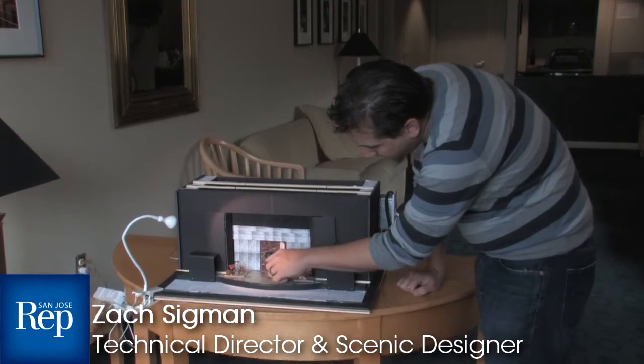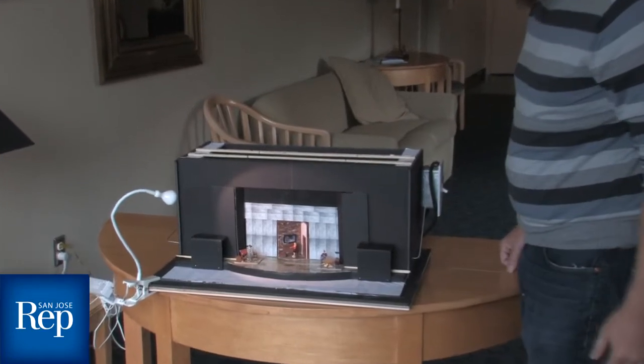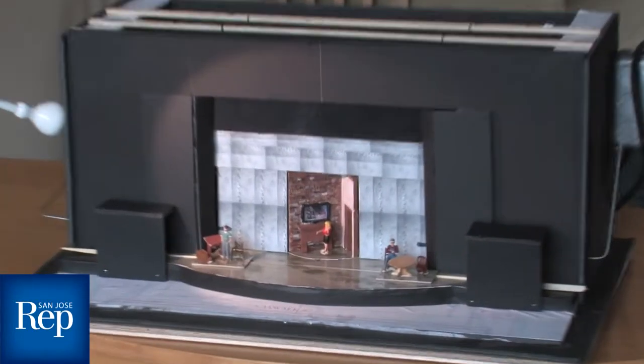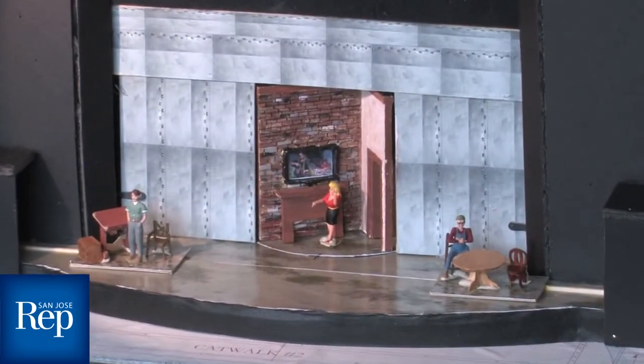Back here on this brick wall, we have a television screen that will be projecting some news media before the show. It will be mostly just a black TV during the actual performance. There's also a fireplace and whatnot.